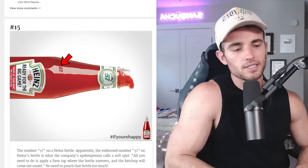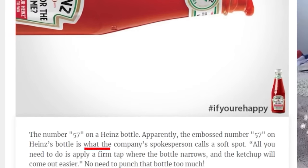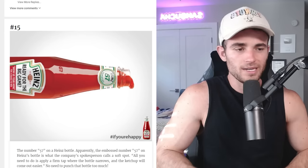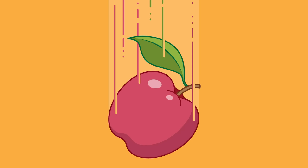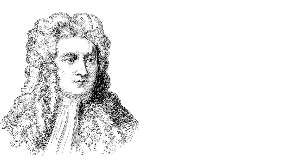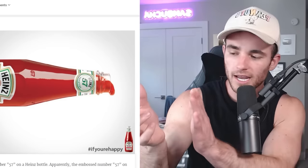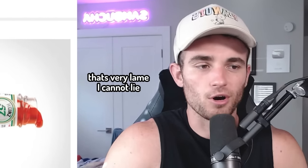The number 57 on a Heinz ketchup bottle — apparently the embossed number is what the company spokesperson calls a soft spot. All you need to do is apply a firm tap where the bottle narrows and the ketchup will come out easier. So you mean to tell me you're not supposed to just shake it until gravity itself explodes and Newton and Einstein roll over in their graves? Really, all I have to do is apply a 45-degree angle and give it a little love tap on the 57. Honestly, I knew that though — it used to be a party trick I'd do at sub shops.